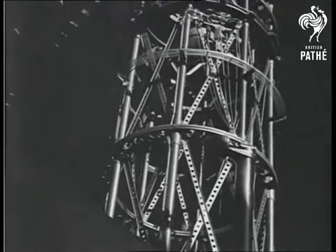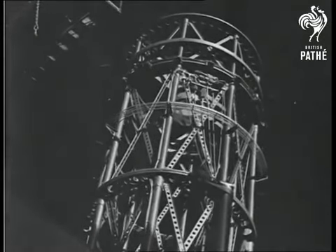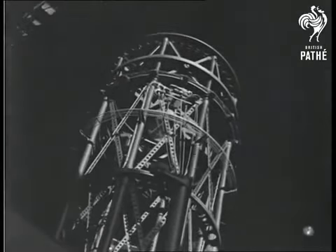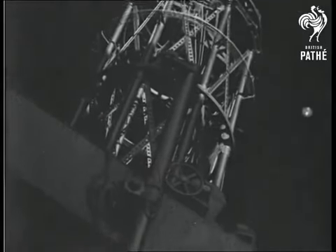As the rotation of the earth would soon take the instrument off any star or planet being photographed, a delicate clockwork keeps the huge 100-ton telescope in perfect time with the earth's movement. To overcome the tremendous friction due to the great weight of the instrument, the main bearings are hollow steel cylinders floating in tanks of mercury.